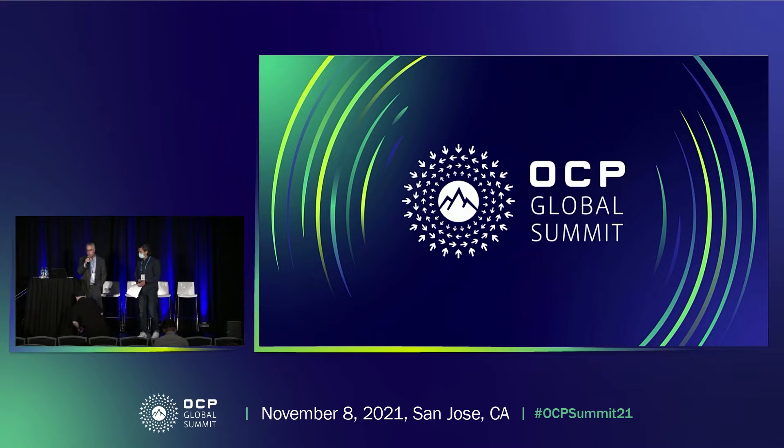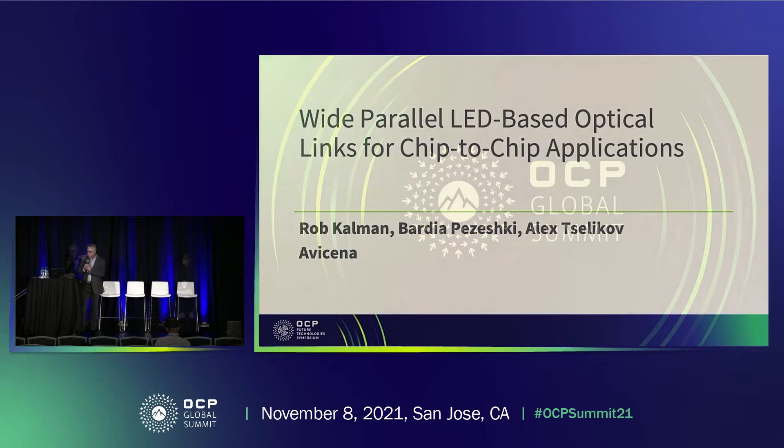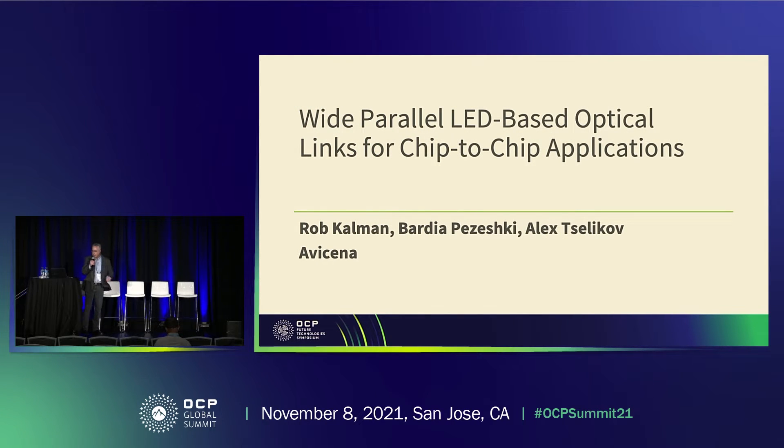Just to give you a little background on Avicenna: we're an early stage company, we've been around for a couple of years, and we've come up with a very unusual, novel optical interconnect for chip-to-chip communications. We're targeting chip-to-chip applications with this very novel, highly parallel optical interconnect.